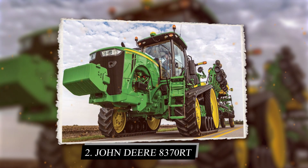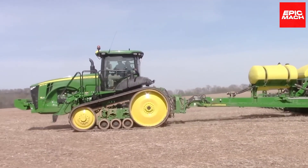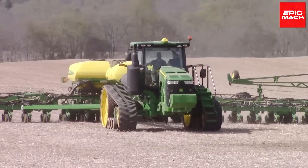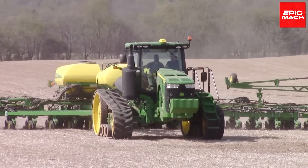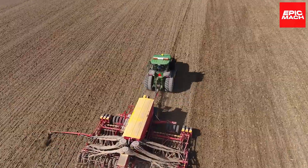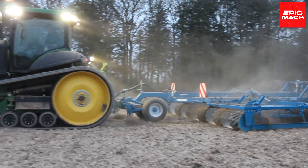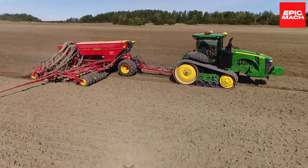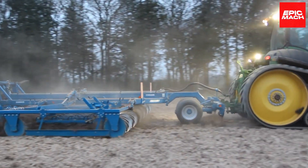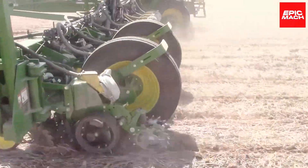2. John Deere 8370RT. Weighing up to 20 tons, the heavily-built John Deere 8370RT crawler skidder provides traction on wet, uneven ground. The 370-horsepower engine generates ample torque to pull heavy equipment for tilling and clearing fields. Its weight and steel tracks prevent sinking or slipping in soft soil. A pressurized, filtered cab keeps operators comfortable in dusty conditions. Optional forestry protection packages shield components from impact damage.